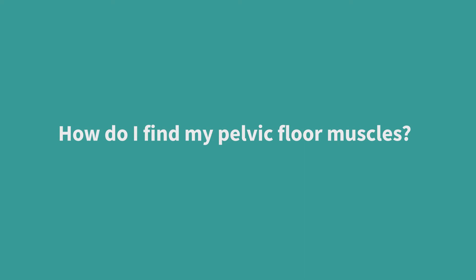So how do you find your pelvic floor muscles? First, it's really important to find the right muscles to strengthen. As you can't easily see these muscles working, it's important to be sure you're exercising the right muscles. Start by lying down with your thighs, your buttocks and your tummy relaxed.